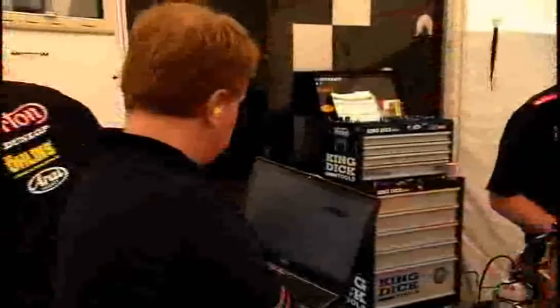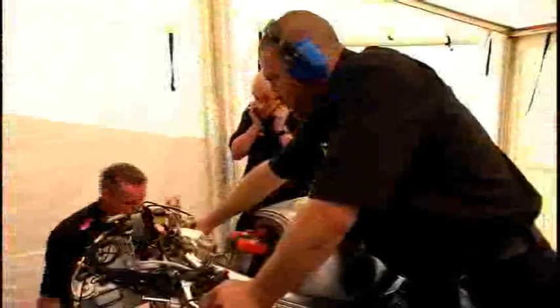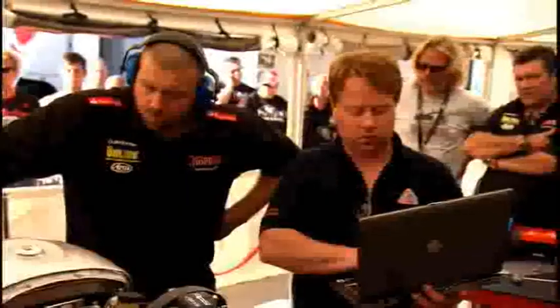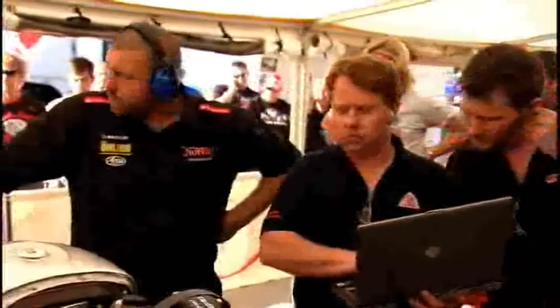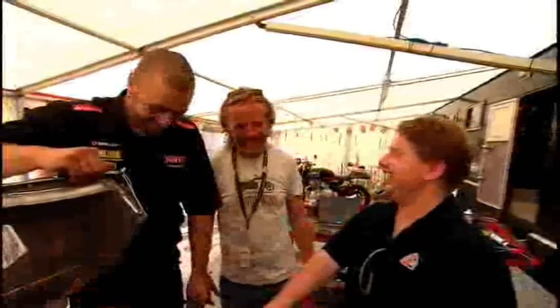After only three hours to totally rebuild the engine, the beast roars again. With the final bodywork attached, she looks stunning — but the pressure is seriously on to get the bike bedded in on the dyno.